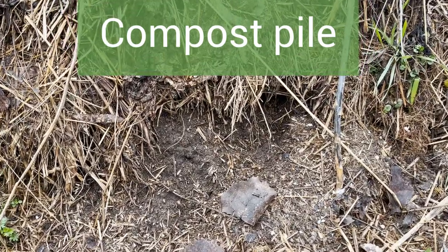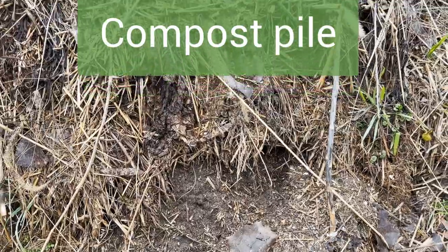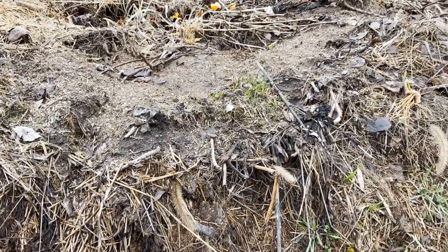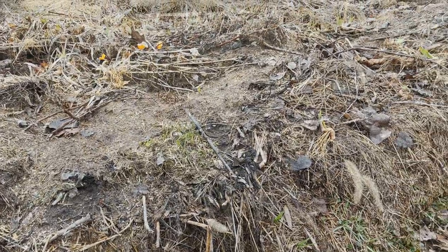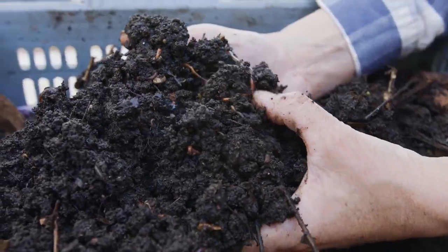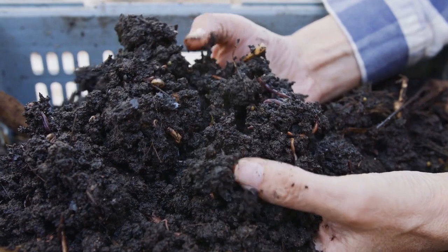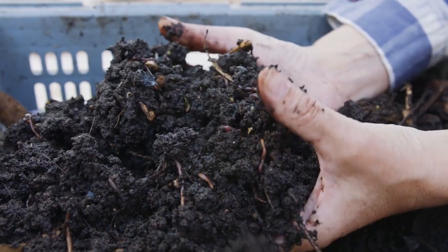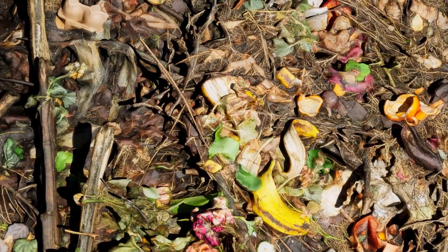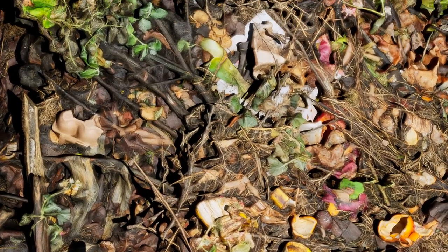We have nine compost piles around the garden. This is just the weeds and the leaves from the rhubarb and grass clippings and kitchen scraps — that's our fertilizer. That's our energy to grow things. We put tons and tons of compost on the garden. Compost is made naturally from rotting food scraps, garden trimmings, grass clippings, and leaves.